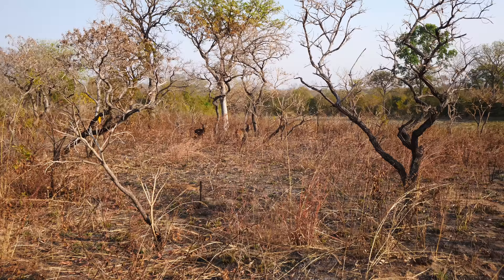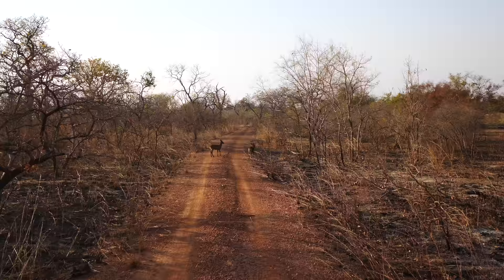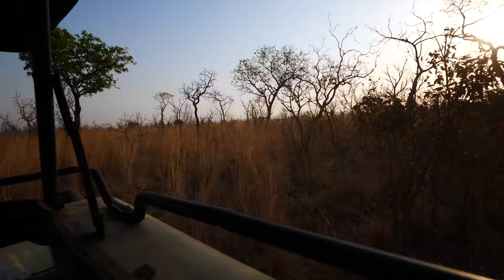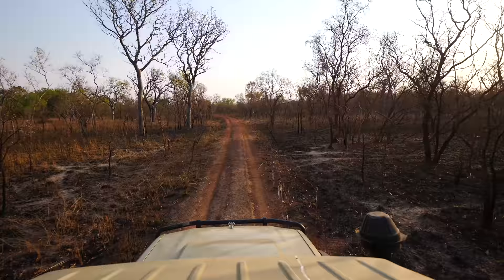Definitely do two or three game drives when you go to any national park because you need multiple chances to see animals. I've gone on game drives where I've seen zero, and then I've gone on game drives where I've seen everything and more. Lots of antelope — forever antelope. We just passed the watering hole where they always see the elephants and their babies, but unfortunately we missed them today — not one. Hopefully we see them on the way back. It's hit or miss every single time on a game drive. I really want to see elephants.